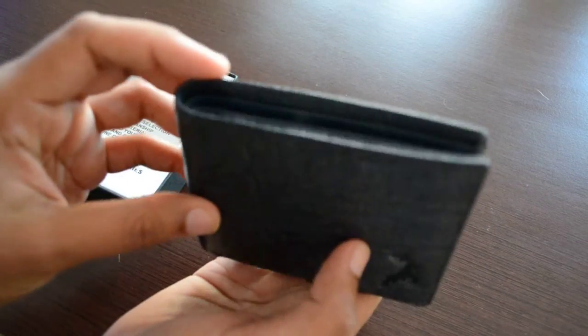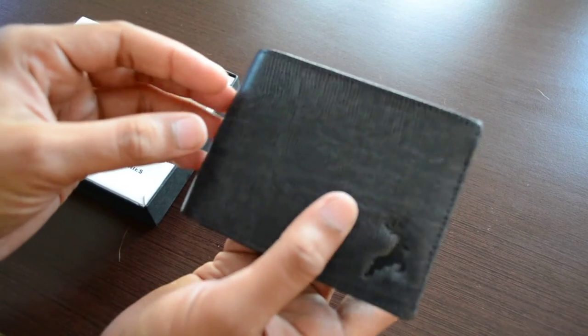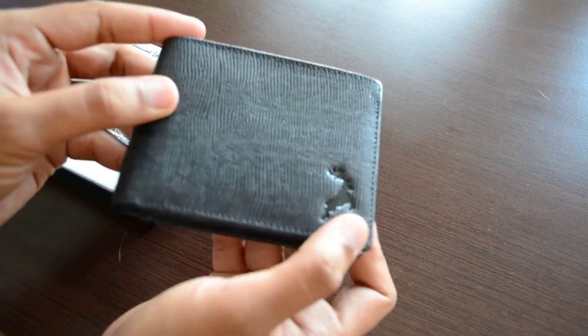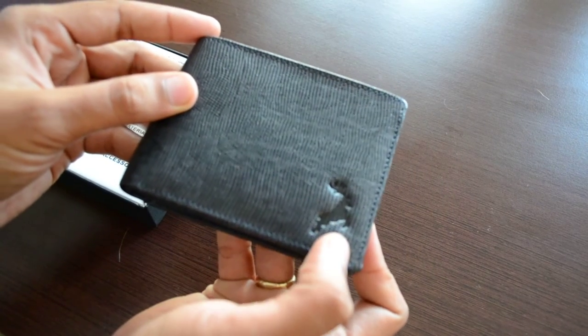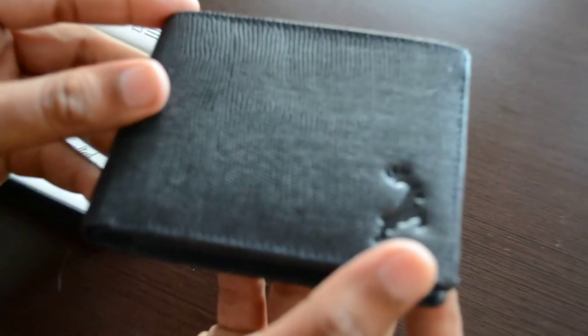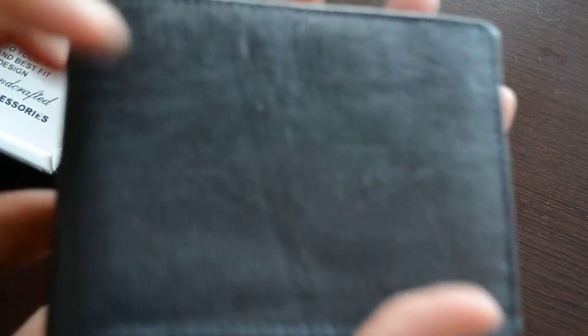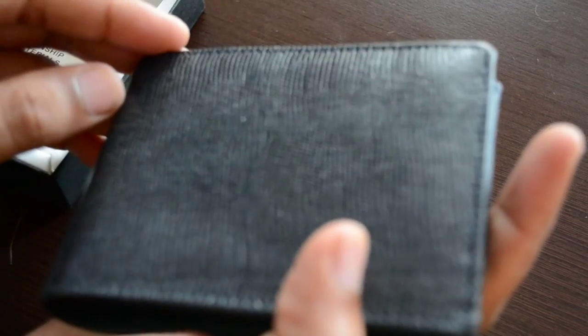This is how this wallet looks and it can easily fit in your casual jeans back pocket or formal use as well. The logo looks so amazing on it — this is Reindeer Leather's logo. Visit our site and you can find a great deal for this wallet. Thank you.